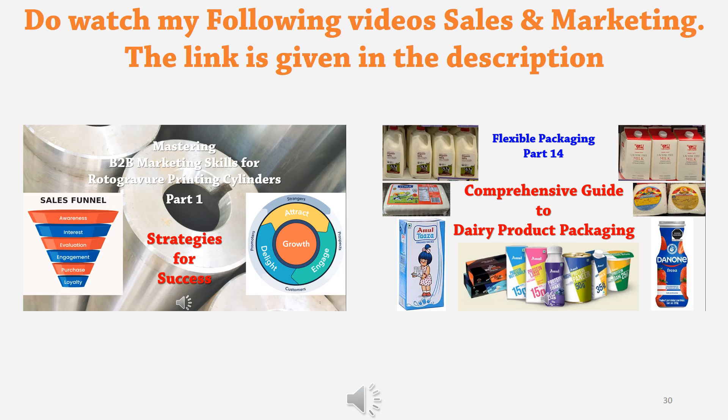Do watch my video about B2B marketing skills for rotary printing cylinders. I will also prepare a similar B2B marketing skills video on flexible packaging. For dairy product packaging, I have prepared a special video — if you want to enter dairy product packaging, you should watch that video. I will be preparing such videos for all product ranges, so keep watching.